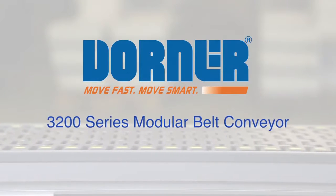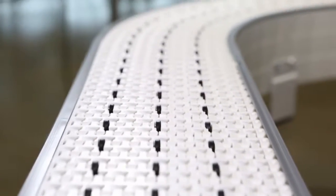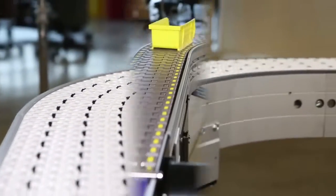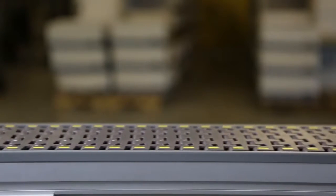Dorner Manufacturing presents the 3200 Series Modular Belt Conveyor. The 3200 line is ideal for part handling, accumulation, positioning, high speeds, long runs, and product transfers.